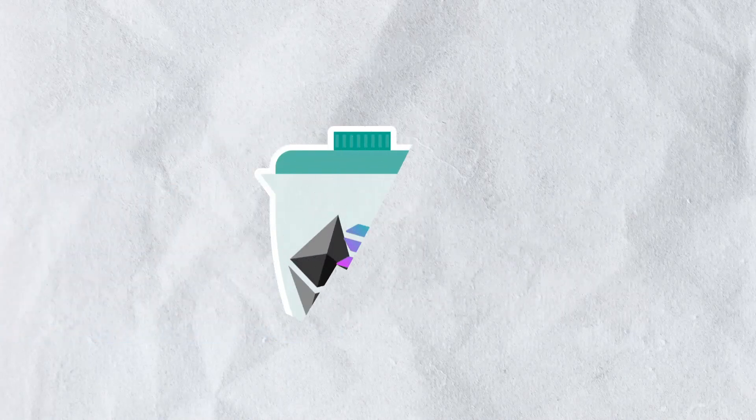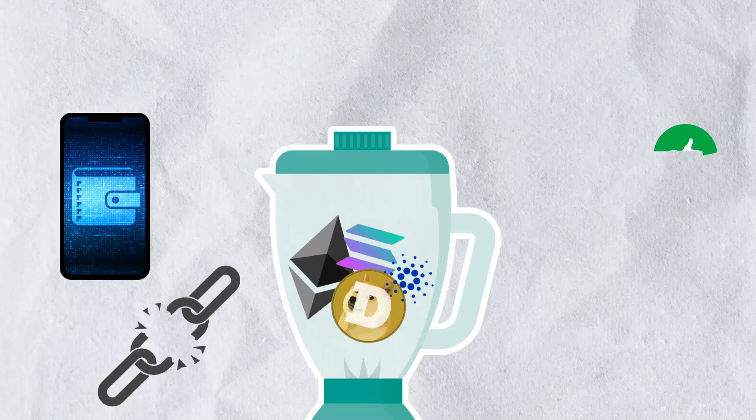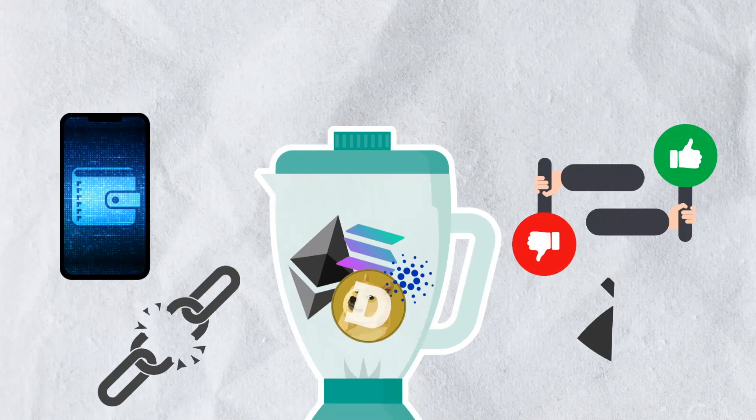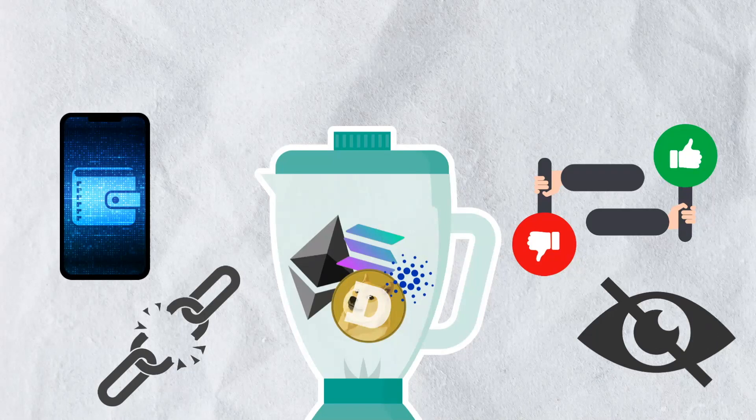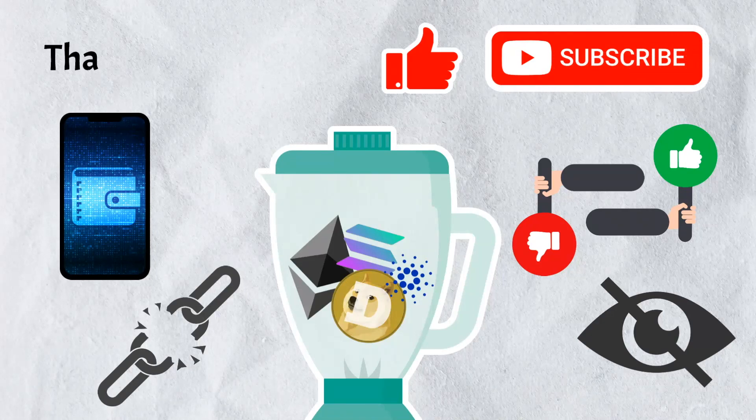And that's all we have for today's video. We hope you got a comprehensive understanding of crypto mixers, some of their advantages and drawbacks, and their potential impact on your privacy. If you enjoyed the video, please give it a like and subscribe to our channel. Thanks for joining and we'll catch you in the next video.